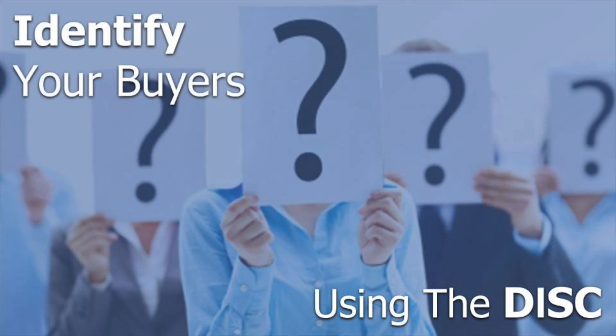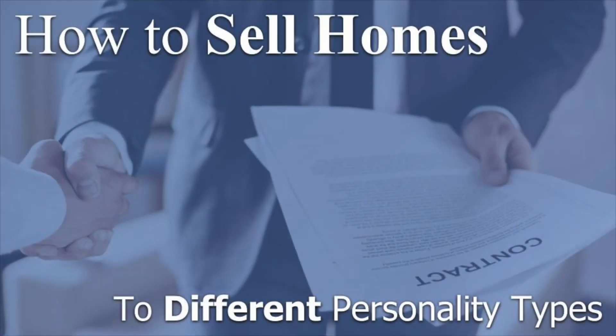Using the DISC Behavioral Assessment, you will learn how to identify different personality traits in your clients and how to sell homes to the different personality types using very specific closing techniques.